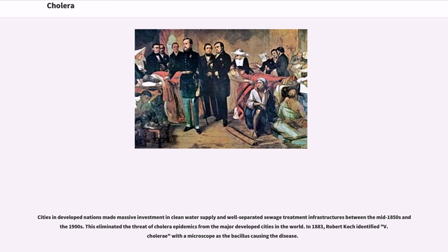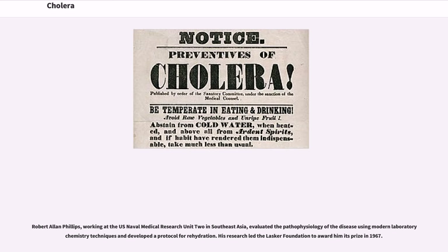In 1883, Robert Koch identified V. cholerae with a microscope as the bacillus causing the disease. Robert Allen Phillips, working at the U.S. Naval Medical Research Unit 2 in Southeast Asia, evaluated the pathophysiology of the disease using modern laboratory chemistry techniques and developed a protocol for rehydration. His research led the Lasker Foundation to award him its prize in 1967.